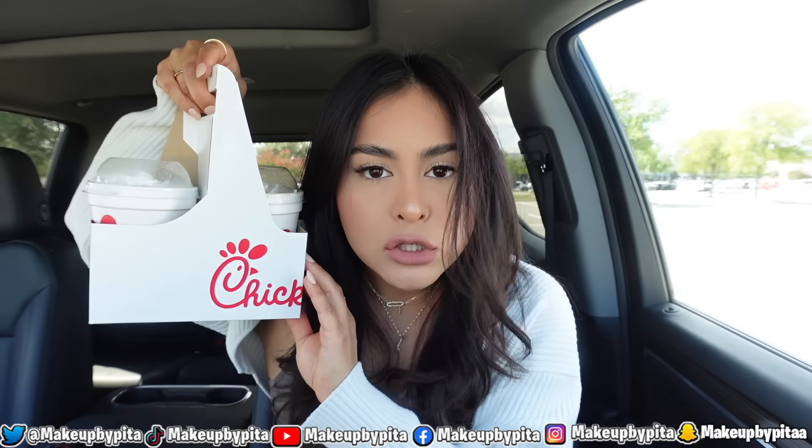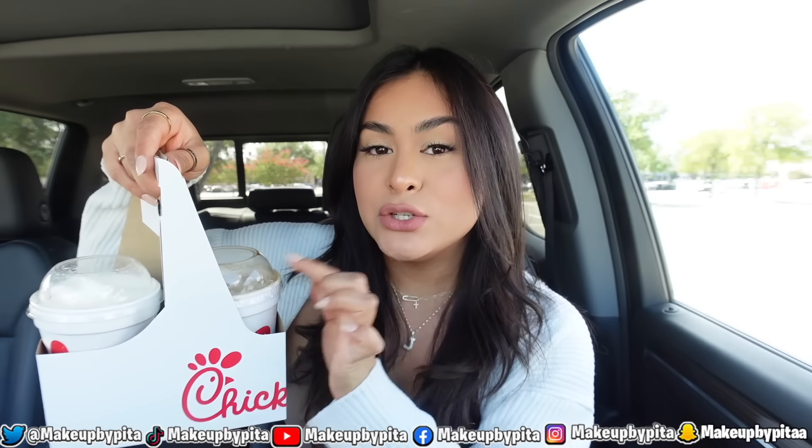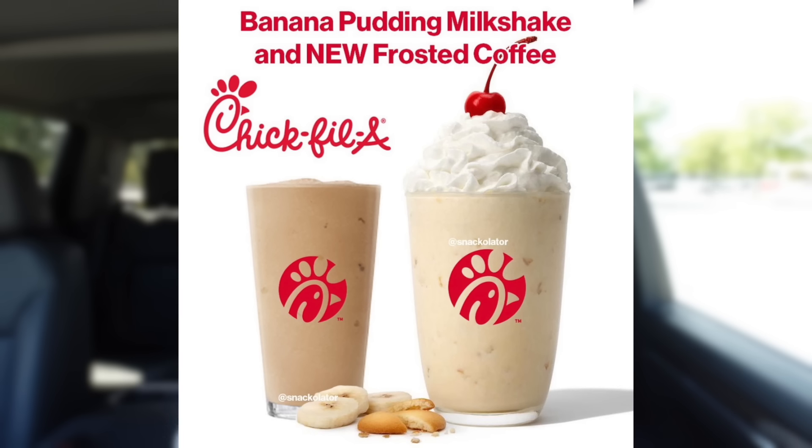We're starting the video with Chick-fil-A. These two drinks smell amazing! We got the banana pudding milkshake and banana frosted coffee. The milkshake is basically Chick-fil-A ice cream mixed with banana and vanilla wafer cookie crumbles, topped with whipped cream and a cherry. The frosted coffee is the ice cream mixed with cold brew, banana, and vanilla wafer cookie crumbles. Let's start with the milkshake first.